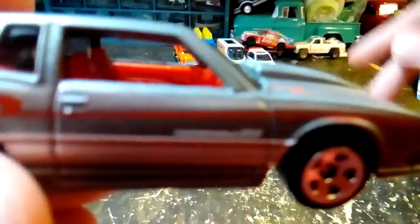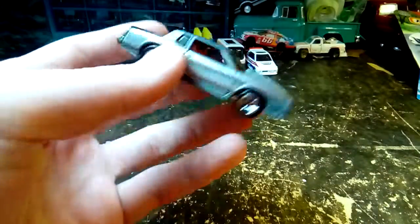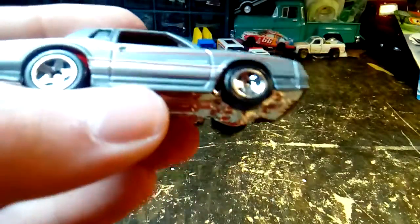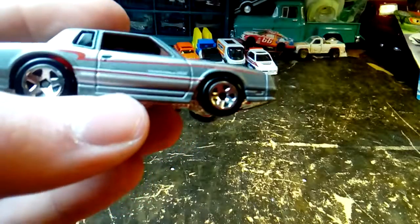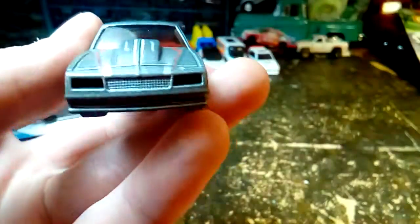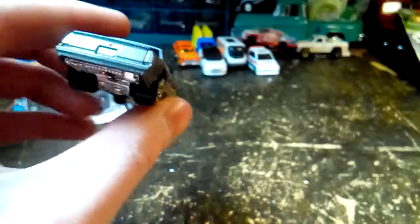It's got a nice red interior. I wish they still did red interiors in cars — I haven't seen any new cars with red interior for a while, not real ones anyway. It says Monte Carlo on the base. Overall a very nice looking car.